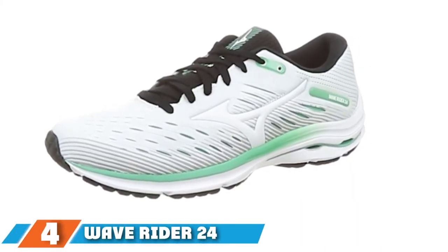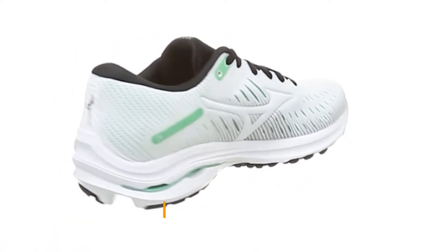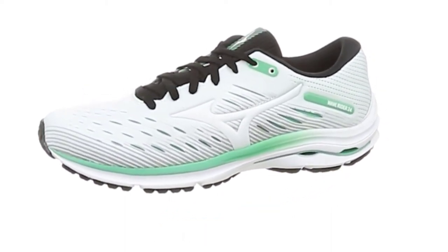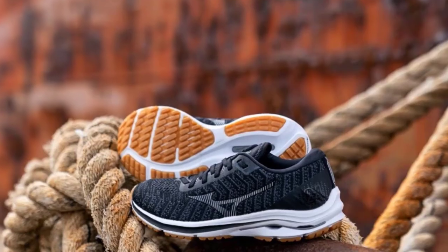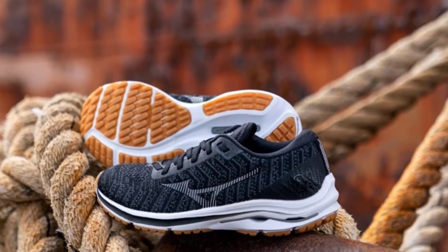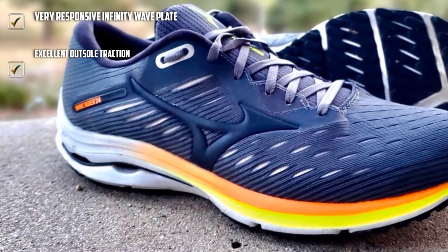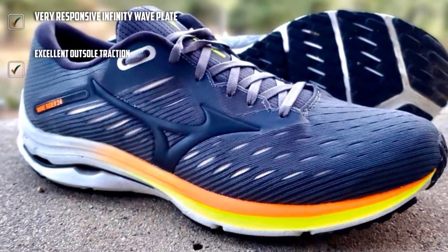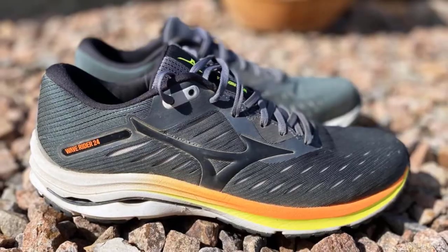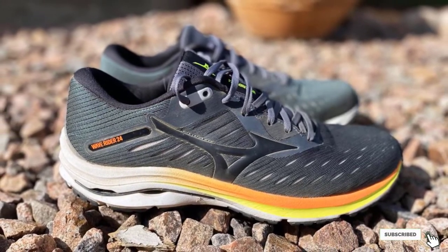Next at number 4, we have WaveRider 24. The WaveRider has long been the neutral do-it-all shoe in Mizuno's lineup. The latest version continues the dual-compound midsole of previous iterations, but this time Mizuno swapped out Euphoic X in favor of Energy Foam mainly in the heel. Combined with Euphoic Foam, the result is a smooth, cushioned ride with some extra bounce — a good choice for anything from speed work to longer efforts. The WaveRider 24 WaveKnit uses the same midsole and outsole but features a thicker, tightly woven knit upper that wraps the foot snugly and offers a stretchier, more accommodating toe box.